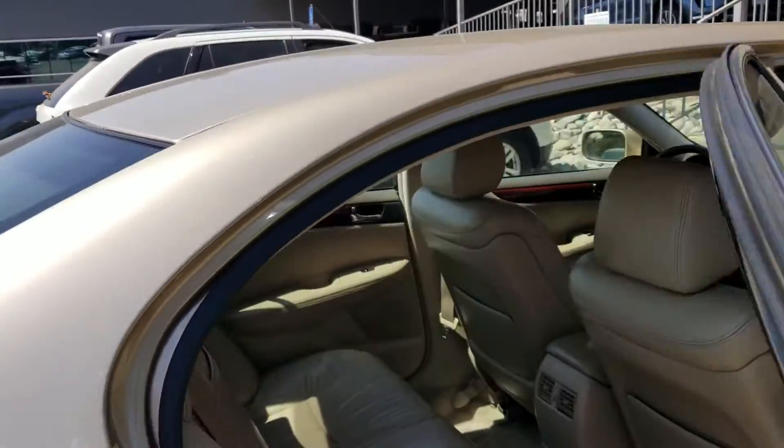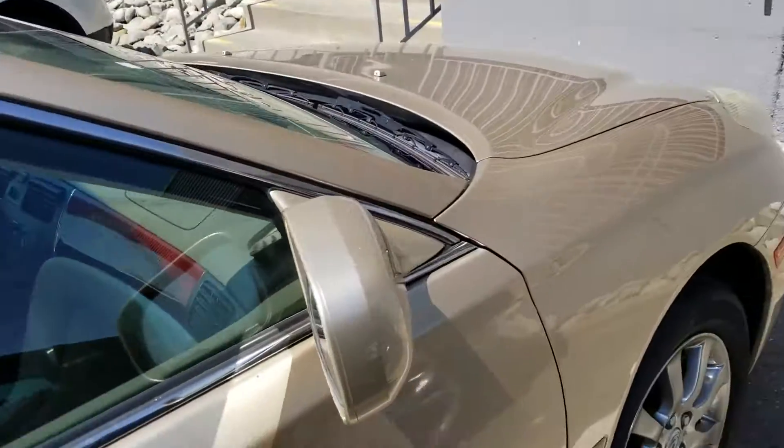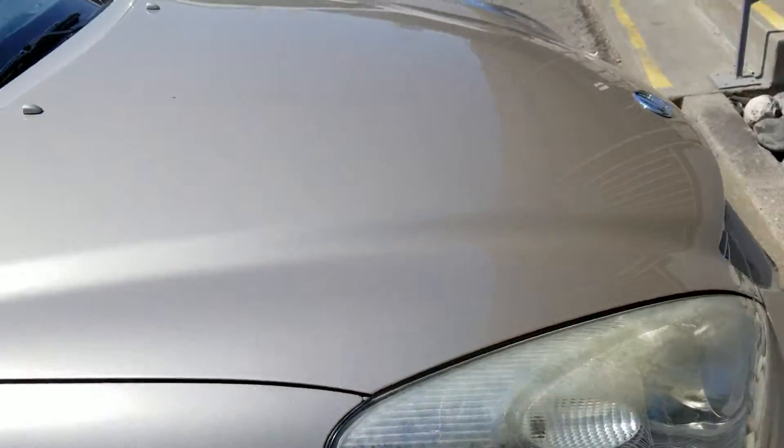Good commuter car. Everything works on it. I had a chance to drive it and it runs and handles quite well.